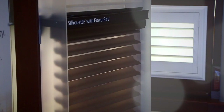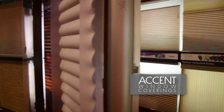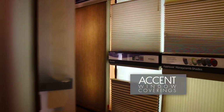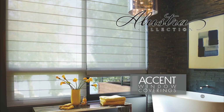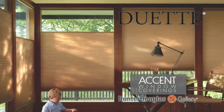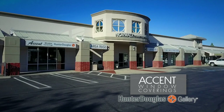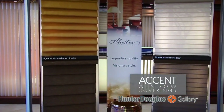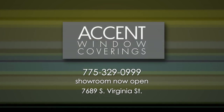Window coverings are so much more than blinds and shutters — they can add a real accent to any room in your home. Here at Accent Window Coverings, our team of professional designers will work with you to find exactly the look and feel your home needs, using brands like Hunter Douglas for a stylish look to any window. Stop by our Hunter Douglas Gallery located on South Virginia in the Winners Crossing Shopping Center inside of Norwalk Furniture Gallery. Accent Window Coverings — we'll get it covered.